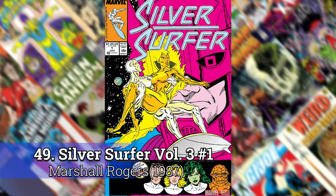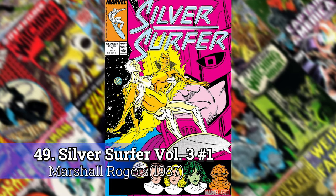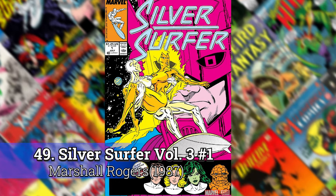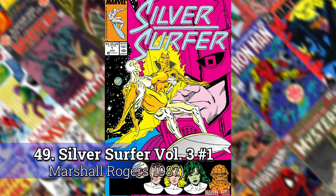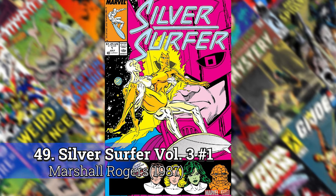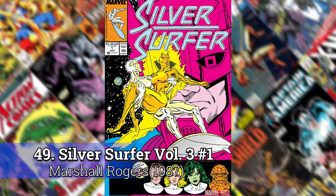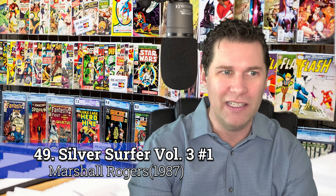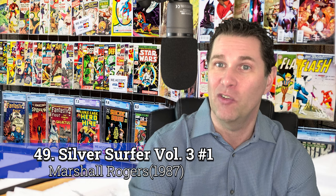Number 49: Silver Surfer volume 3, number 1 by Marshall Rogers. The early run of volume 3 there's really not that much special to it. Marshall Rogers isn't anybody special as far as an artist, but Silver Surfer's my favorite character, so anytime you create a really great perspective like this, you throw in my favorite character and one of my favorite villains, it's got a chance to show up on my list. I've always loved this cover. It's a book that anybody that's a Silver Surfer fan should own.